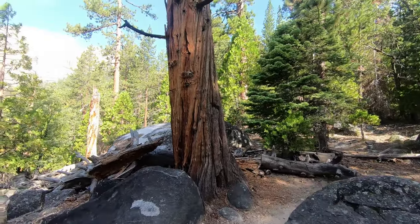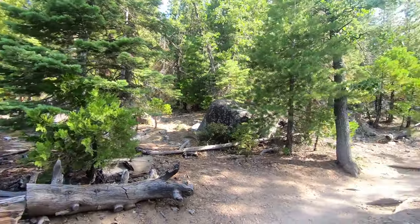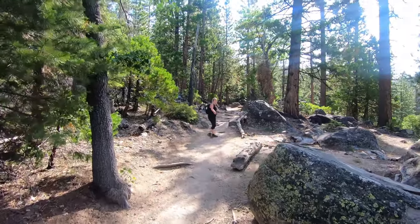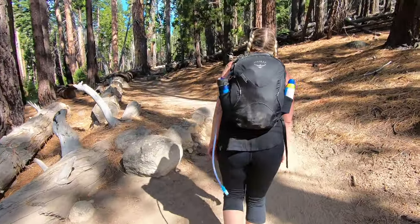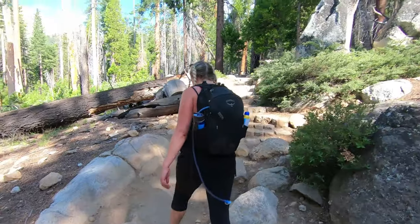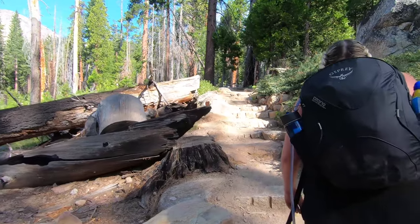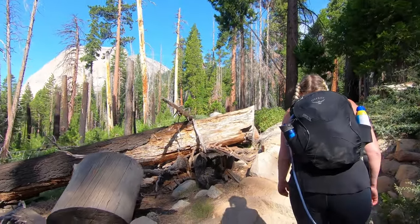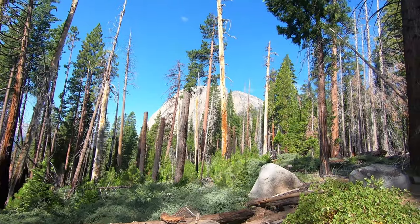It's coming up half nine and Half Dome seems so close but it's taking quite the effort to get there. How are you doing, Lisa? Still alive! We're about 2,100 metres above sea level now, which is like six and a half thousand feet. There's still a long way to go — probably another two hours to get up there. It's almost ten o'clock now.